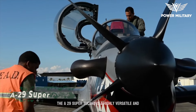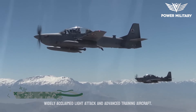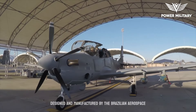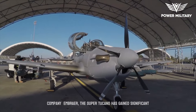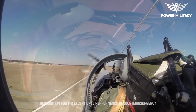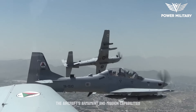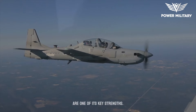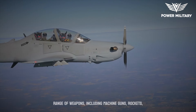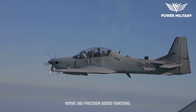The A-29 Super Tucano is a highly versatile and widely acclaimed light attack and advanced training aircraft. Designed and manufactured by the Brazilian aerospace company Embraer, the Super Tucano has gained significant recognition for its exceptional performance in counterinsurgency and close air support missions. The aircraft is equipped with a wide range of weapons, including machine guns, rockets, bombs, and precision-guided munitions.